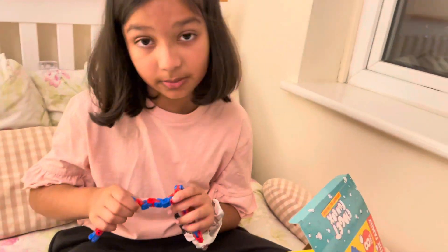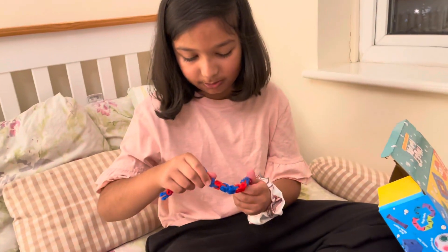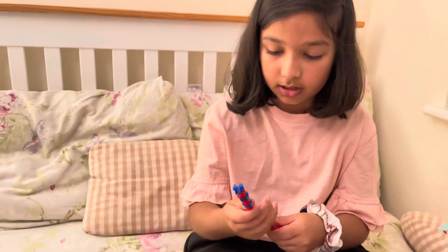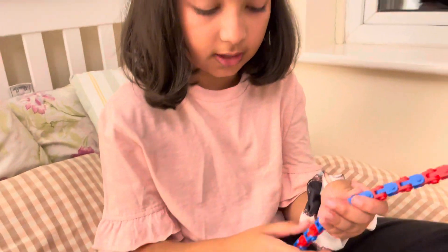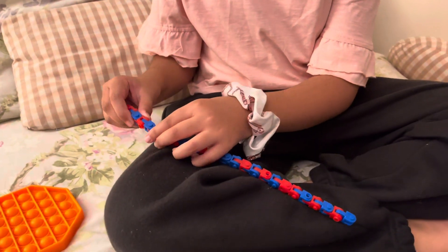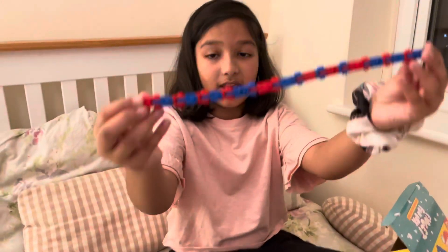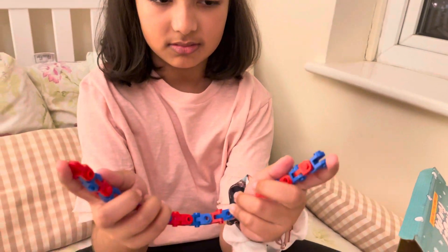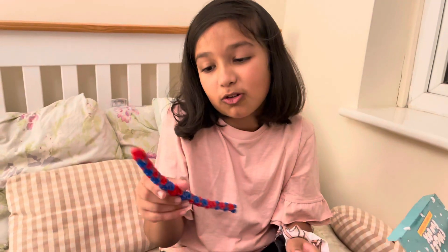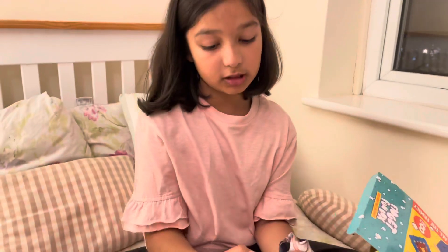Me and my mother helped each other build this — it was quite hard. I'm showing you how you can play with this without breaking it. I'm a starter because I've never had one of these. I always forget if it's called a tangle or wacky track — I always get mixed up. You can make different color patterns, connect them, and it feels like you're cracking your bones.